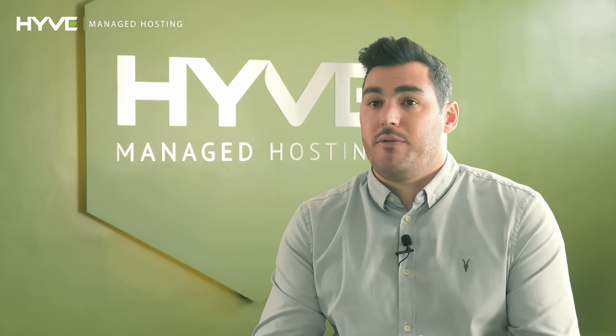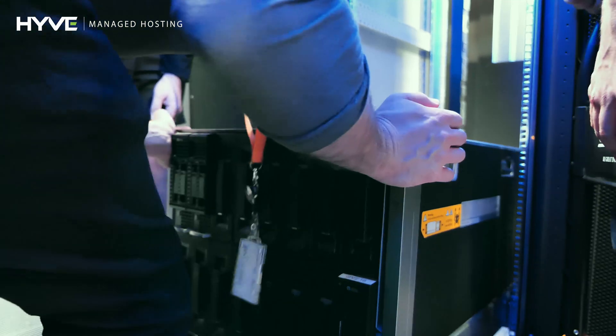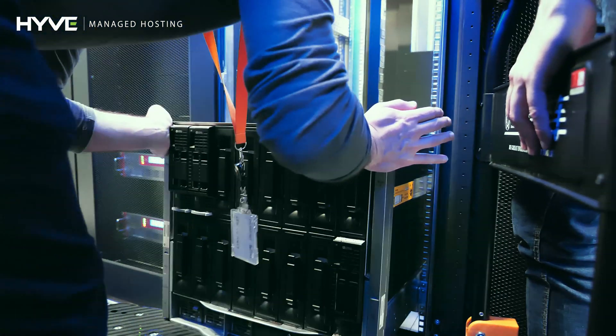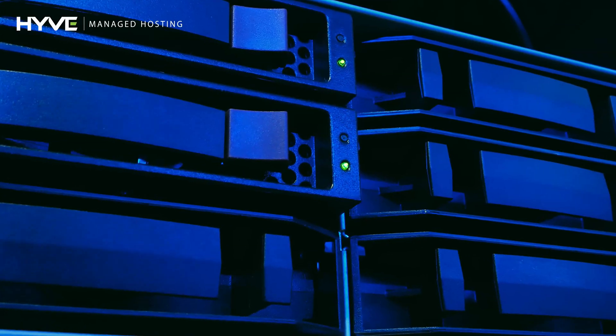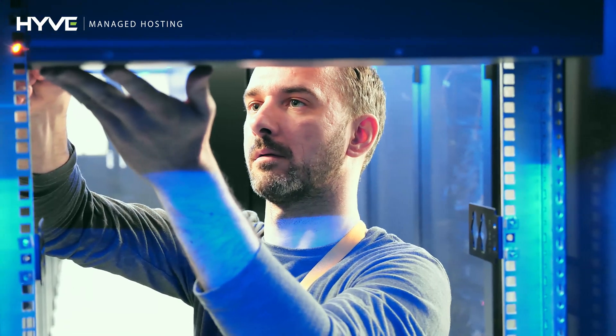HP SANs are made up of tiered SAS and SSD disks, and depending on the I/O requirements of our customers' platforms, we can utilize the data normalization on the SAN to increase performance levels, and that's all catered for by our support team here at Hive.